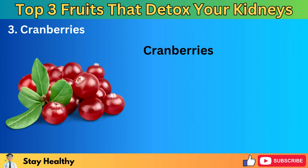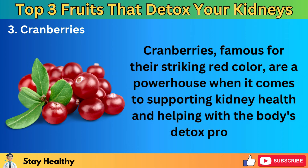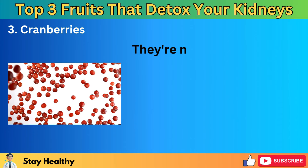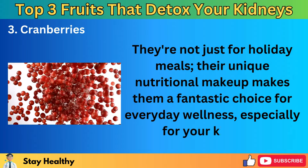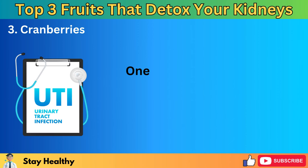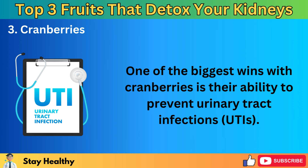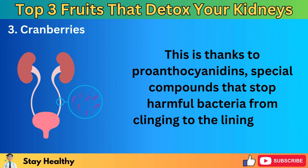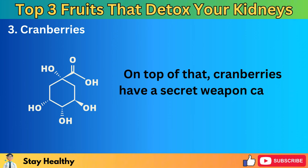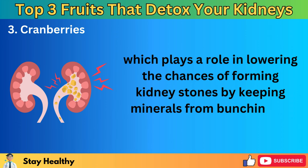Number 3: Cranberries. Cranberries, famous for their striking red color, are a powerhouse when it comes to supporting kidney health and helping with the body's detox process. They're not just for holiday meals — their unique nutritional makeup makes them a fantastic choice for everyday wellness, especially for your kidneys. One of the biggest wins with cranberries is their ability to prevent urinary tract infections (UTIs), thanks to proanthocyanidins — special compounds that stop harmful bacteria from clinging to the lining of the urinary tract. Cranberries also have a secret weapon called quinic acid, which lowers the chances of forming kidney stones by keeping minerals from bunching up together.